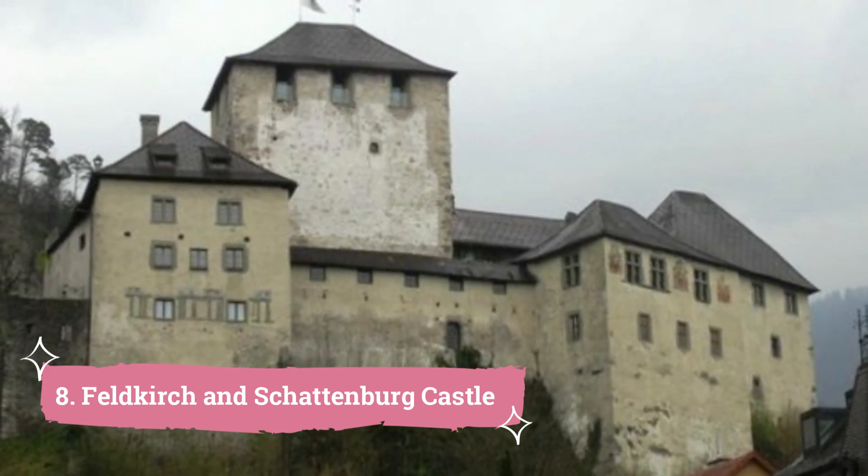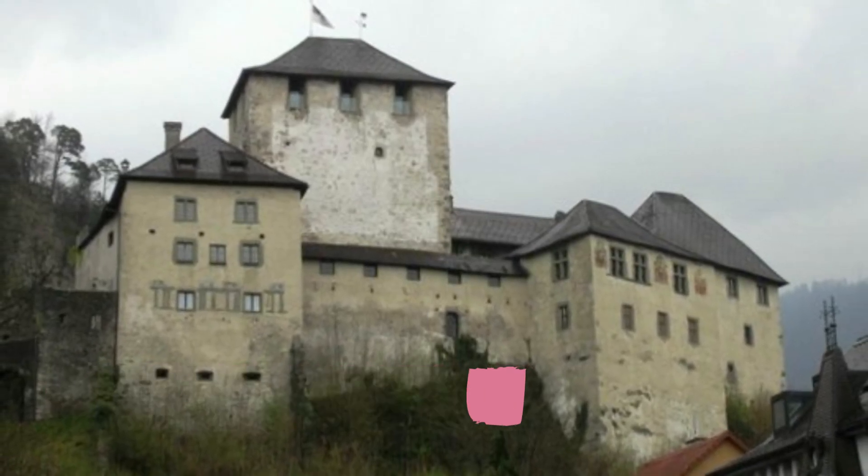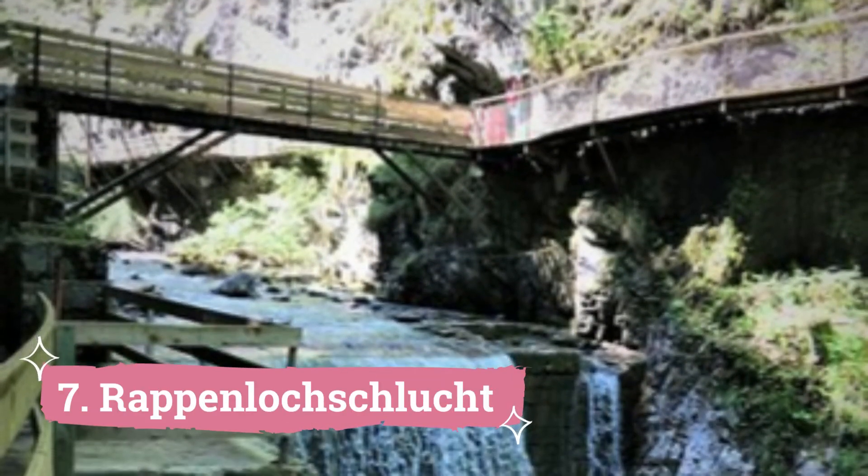The settlement, which has been inhabited since the Bronze Age, has an ancient town center that has been remarkably well maintained.